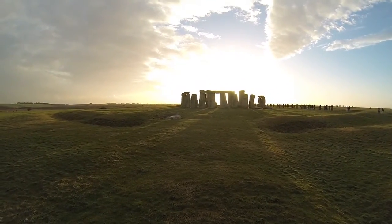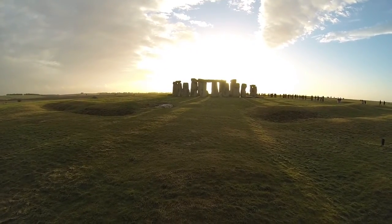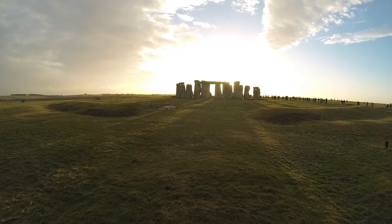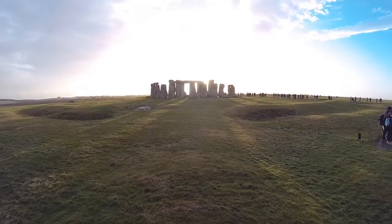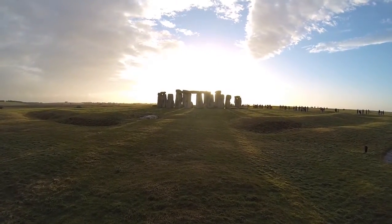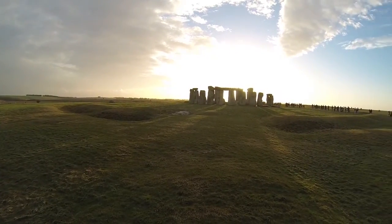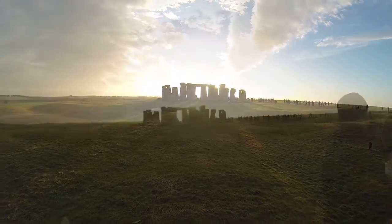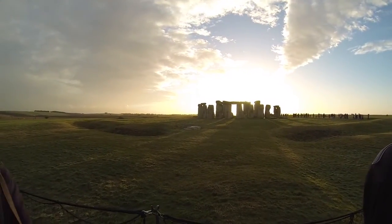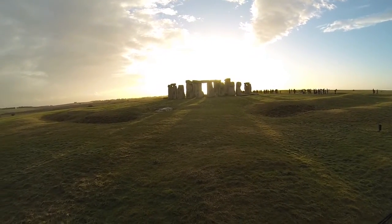The sarsens on the outside of the monument are part of what was probably a complete circle. Some of the uprights still have their horizontal stones or lintels on top. Inside, you can see some even larger stones that once formed a horseshoe with five trilithons. A trilithon, from the Greek for three stones, is made of two upright stones and one horizontal lintel. Some of these have now fallen. As you continue round the circle, see if you can spot the smaller bluestones among the sarsens.